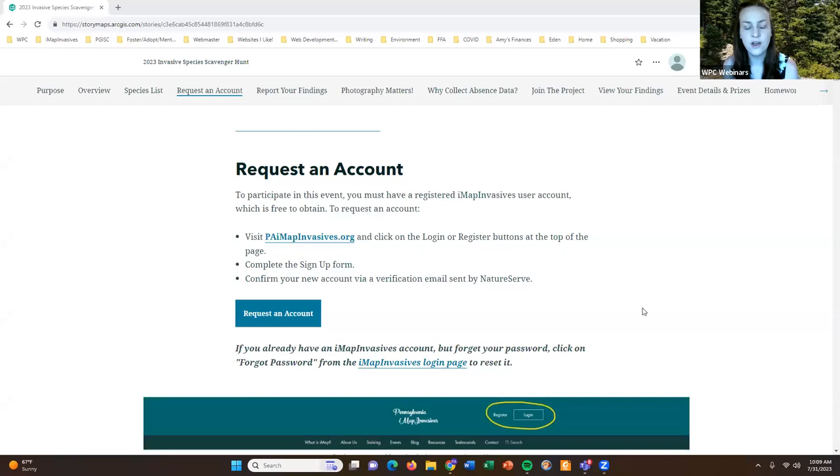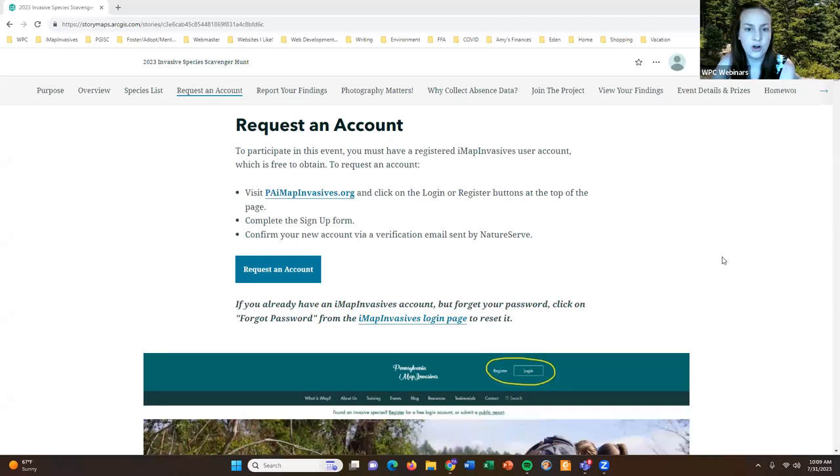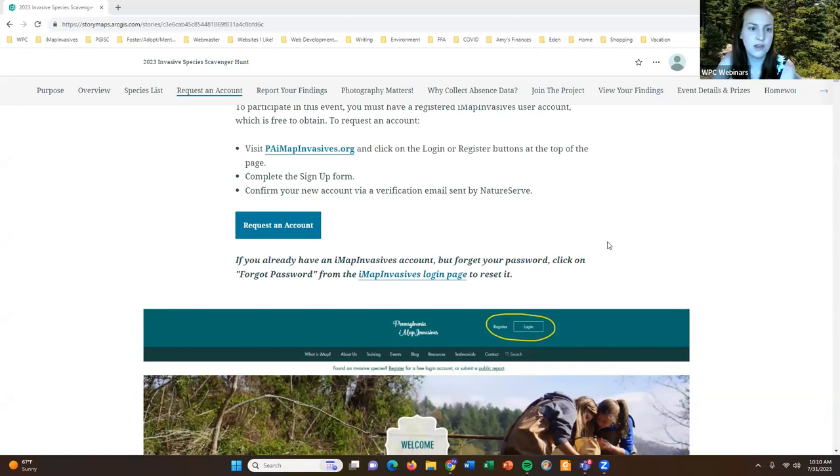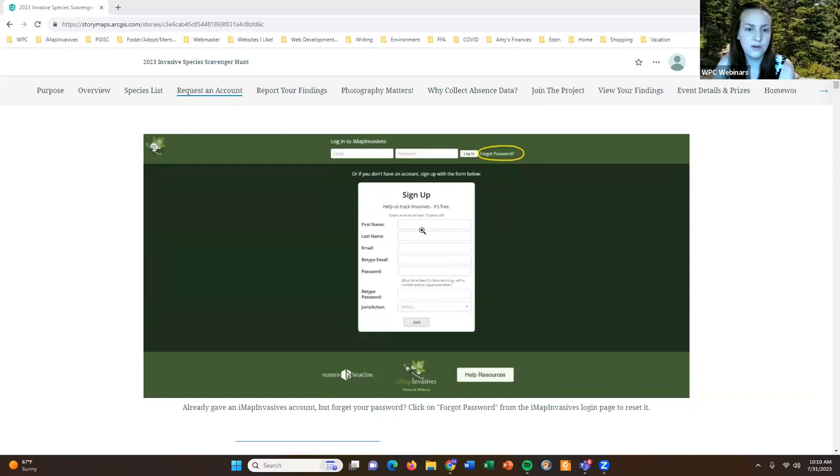If you're new to the iMap Invasives platform and haven't already registered for a free user account, you will need to do that to participate in this event. If you go to paimapinvasives.org and click on the login or register buttons, you'll get to a sign-up form where you can fill in your information. That will send you a confirmation email for the account you just created so you can then participate in this event.